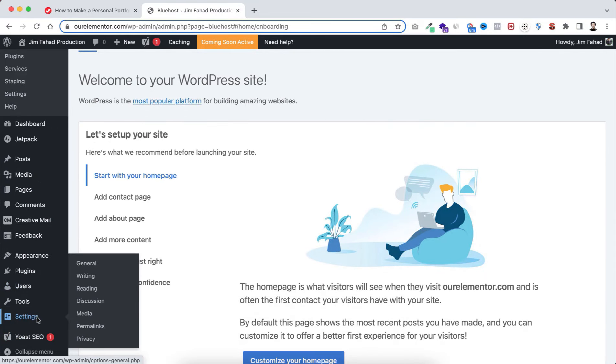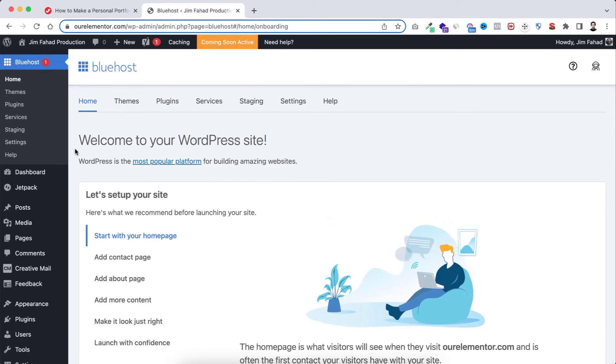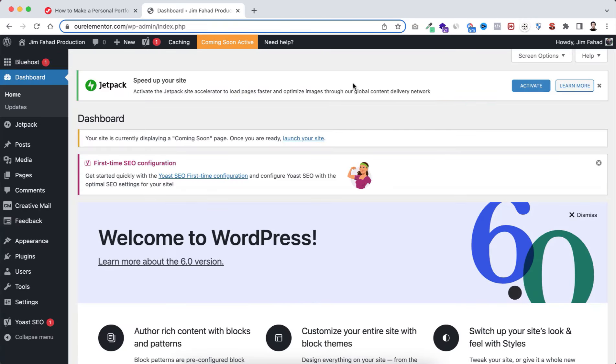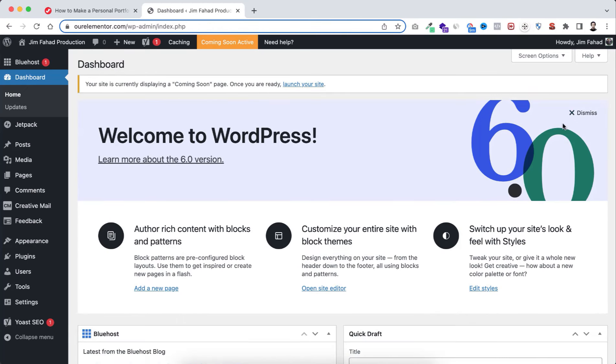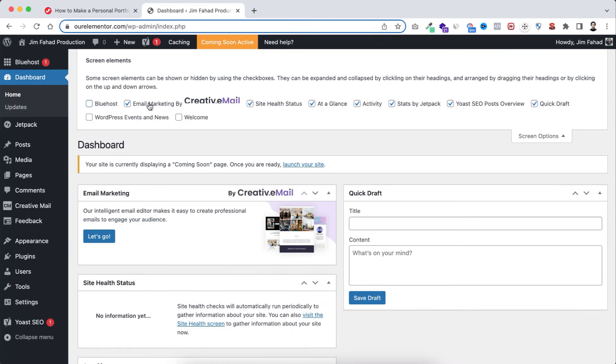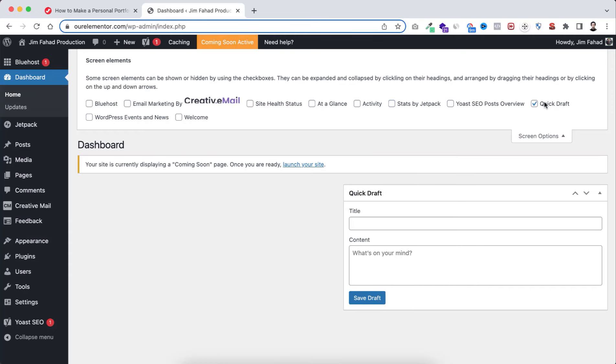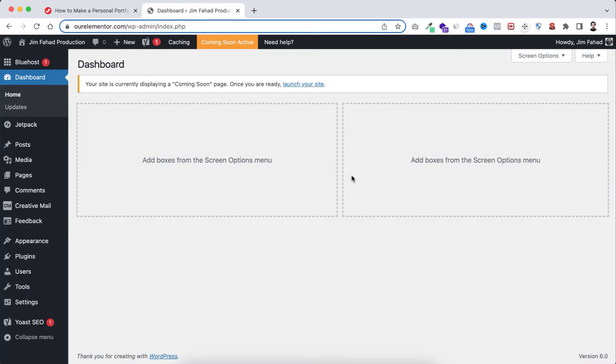I want to clean up the WordPress dashboard. Go to Dashboard and from Screen Options deselect all the unnecessary widgets. You can also click the X on individual pop-ups and notifications. After deselecting, the dashboard looks much cleaner.